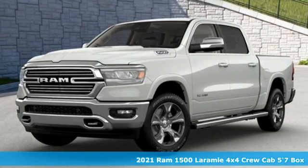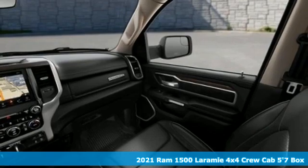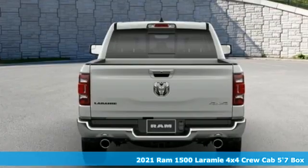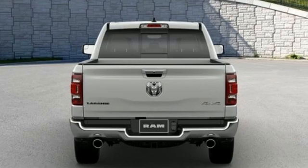Here's a new 2021 Ram 1500. Nature can be nasty, but this 1500 is built to take it on. It empowers you to conquer all of life's terrains.